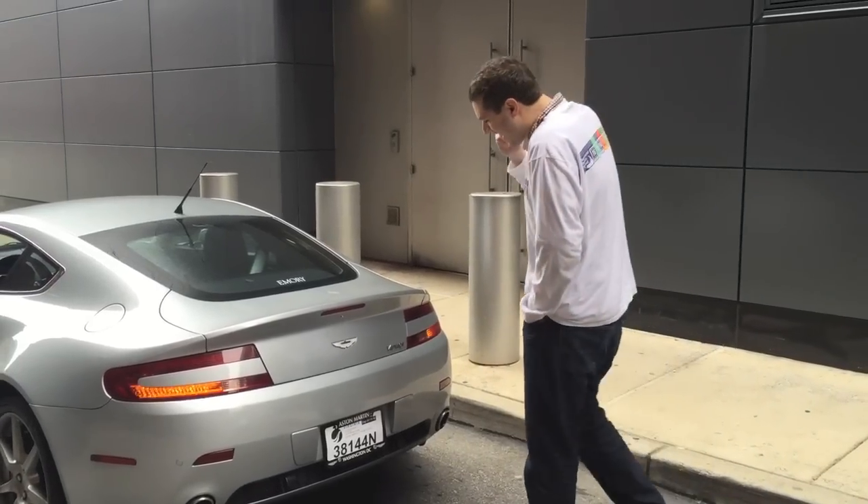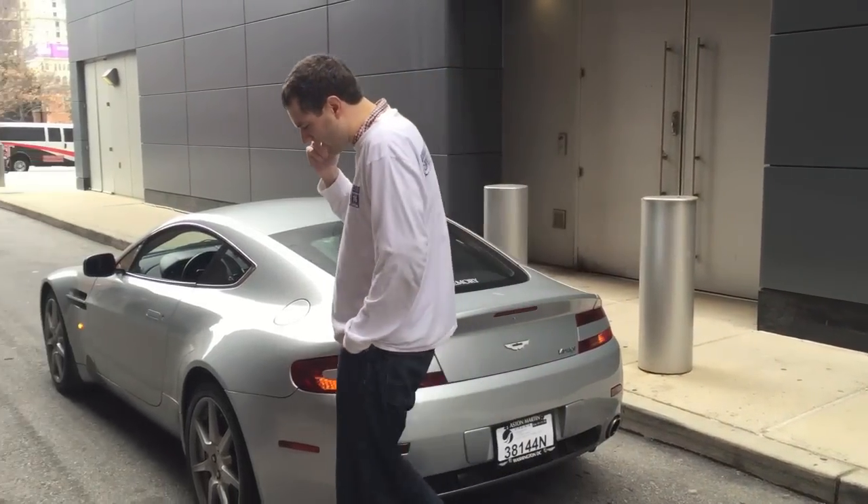And so I called AAA. Yeah, I need a tow truck because I just broke down.